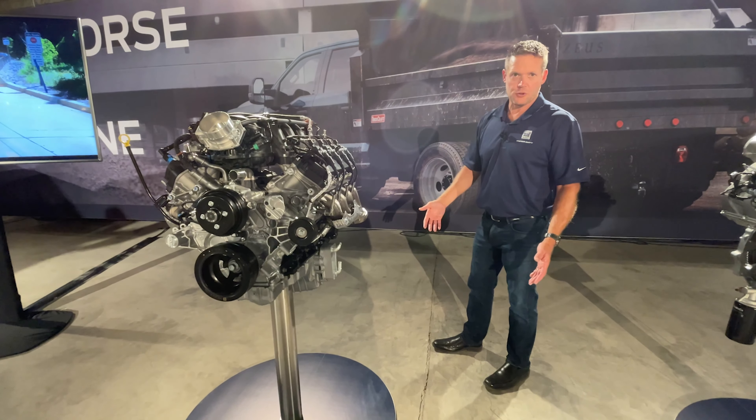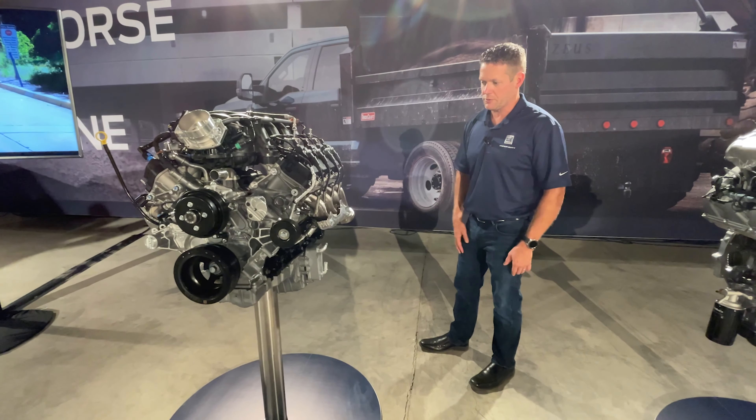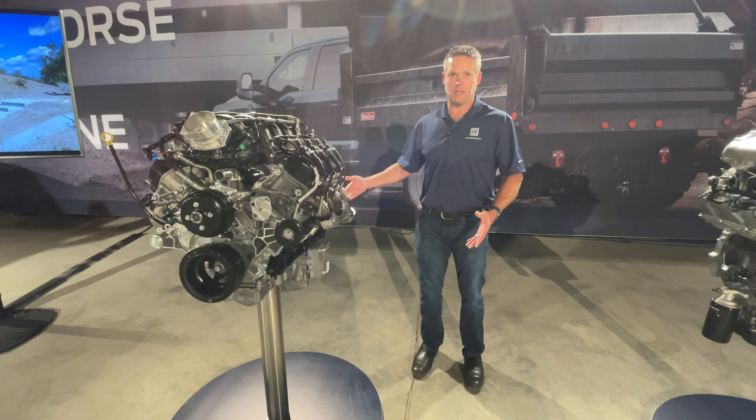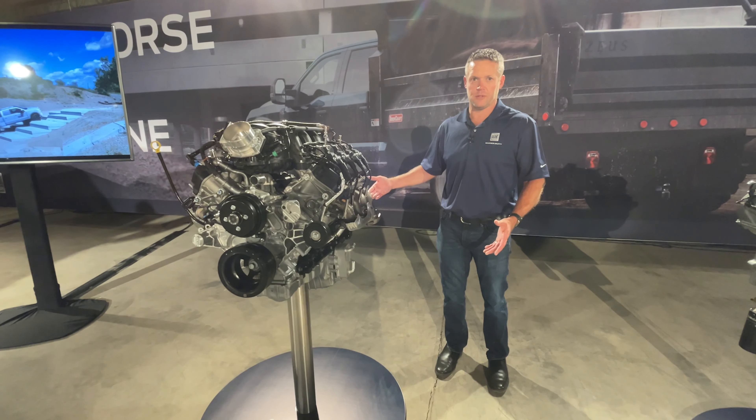It'll have improved horsepower and torque over the existing 7.3 liter. We can't talk numbers, but we expect our gas powertrain lineup is going to be very solid going into 2023 and beyond with these two offerings.